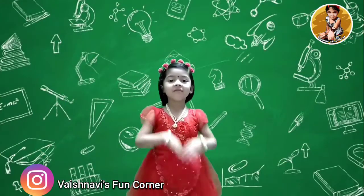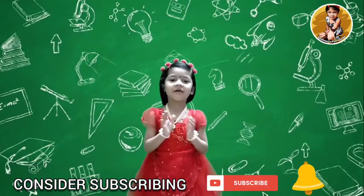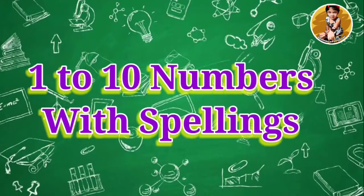Hi friends, welcome back to Aishinavis 1 Corner. 1 to 10 numbers with spellings.